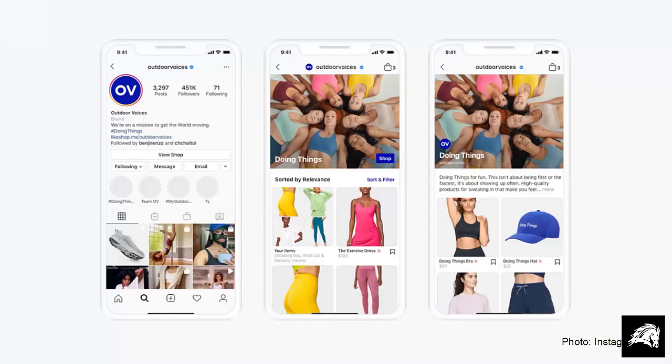You can also use specific guide features to recommend products that are tagged on the Instagram shop features, as well as physical locations.